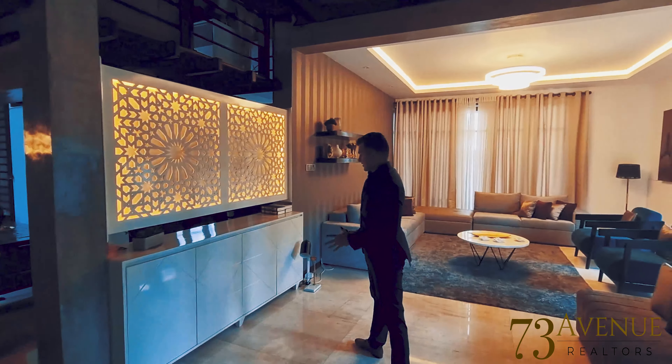You have a decorative cove ceiling with ambient lighting. There are a lot of features in this property — you have a timber staircase here. There is an eight-seater dining area opened up to your kitchen and pantry, plus another small seating area. The house has good privacy, so if you have guests you can have them in this area. And then there is a nice open space.